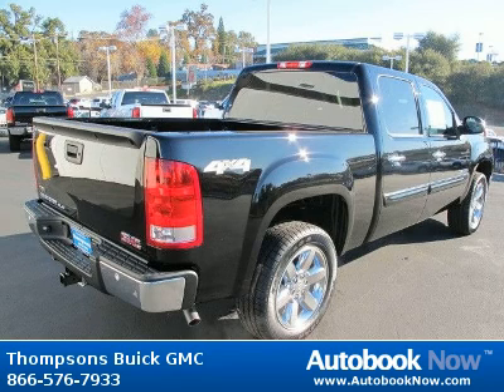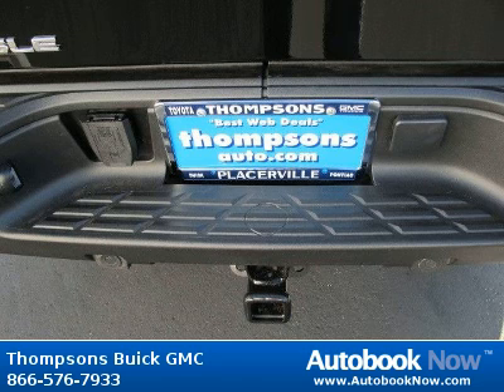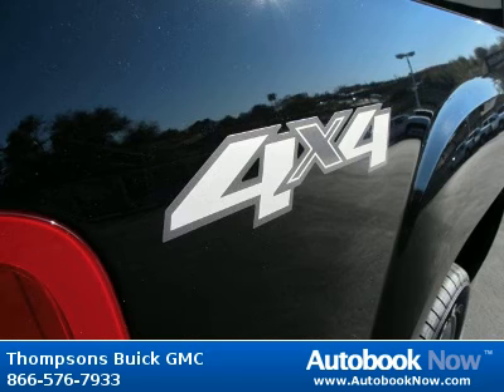It has 5 miles on it. Features include customer dialogue network, rear axle 3.42 ratio, trailer brake controller integrated, and much more. Visit autobooknow.com for more details.